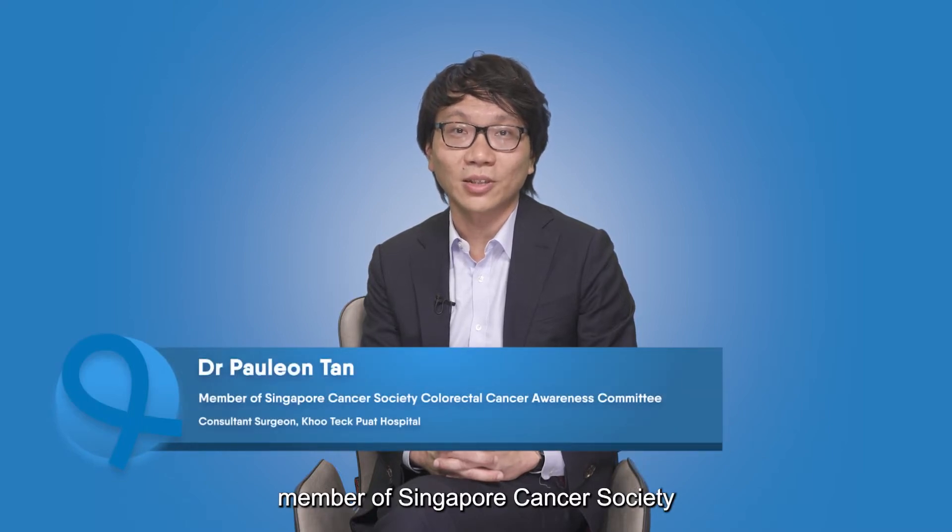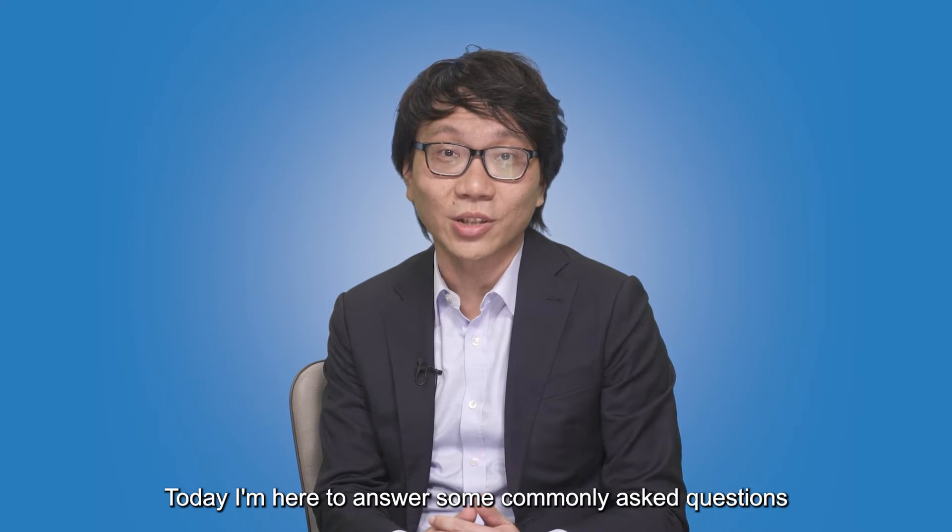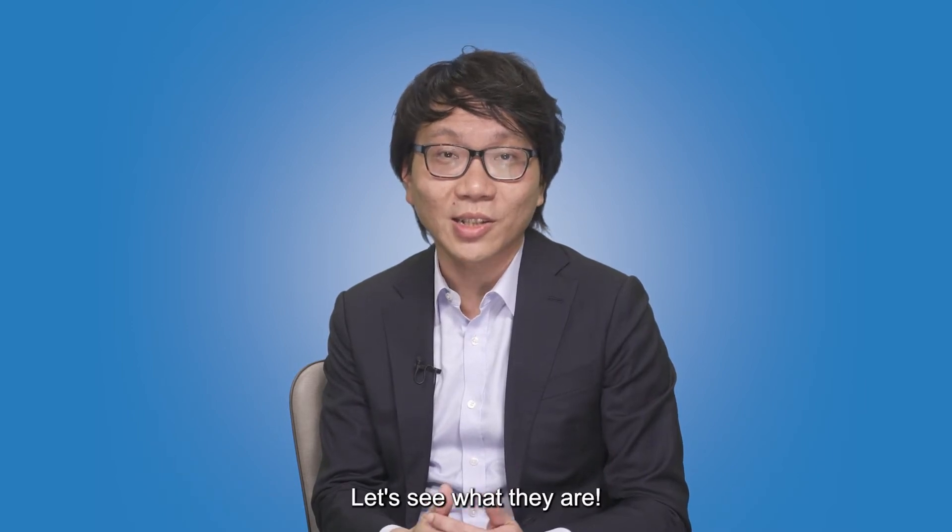Hello everyone. I'm Dr. Paul Leon Tan, member of Singapore Cancer Society Colorectal Cancer Awareness Community and I'm a consultant surgeon at Kutabau Hospital. Today, I'm here to answer some commonly asked questions about colorectal cancer.